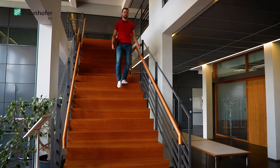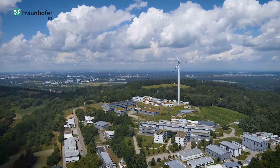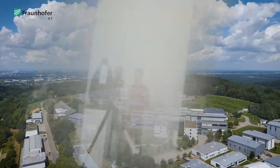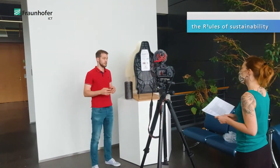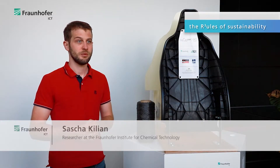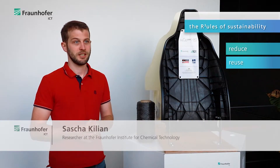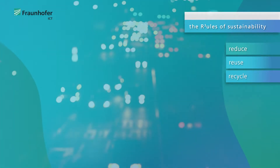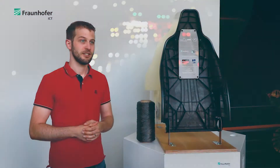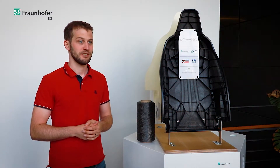My name is Sascha Kilian and I'm a polymer engineer and researcher at the Fraunhofer ICT in Germany. To reach the climate goals we have to think about sustainable materials in a broad way. The three R's — reduce, reuse and recycle — are essential to reach these goals. Especially in the automotive industry, lightweight design is essential to reduce fuel and energy consumption.